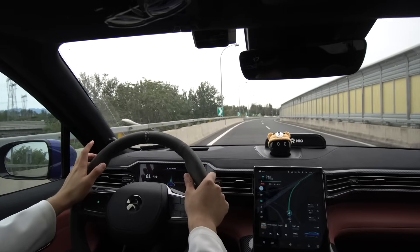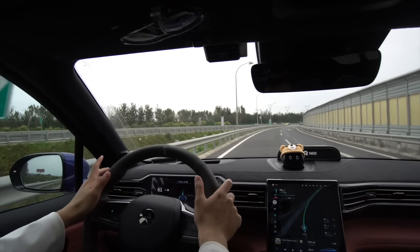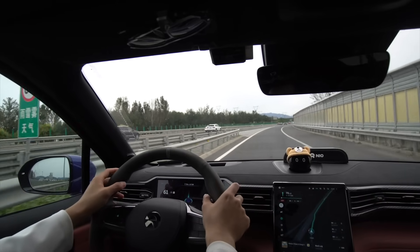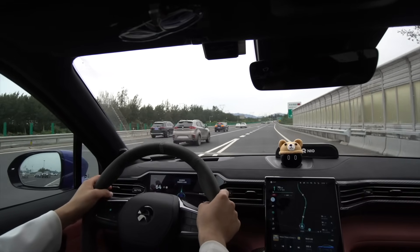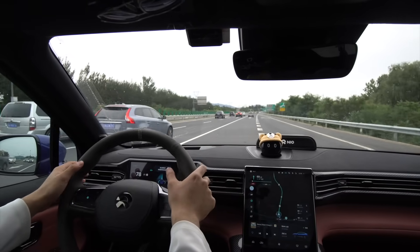Right now it's at 60. We're going to try to do the whole entire trip on NIO Pilot if that's possible. I'm not hitting the accelerator, I'm not steering — I'm just gripping the wheel every once in a while so that it doesn't warn me and kick out. That was a bit tough steering. Come on, steer. We're in the main highway road now with everybody else.